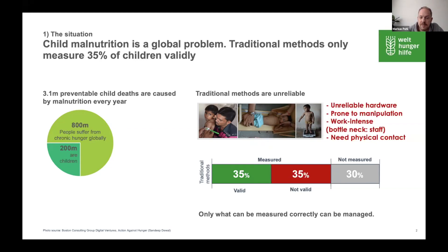But current measurement methods are very unreliable. Our partner Boston Consulting Group has calculated that only one-third of the measurements are correct. The hardware is unreliable, there's not one standard method to measure a child, and the biggest problem is that you need a team of two trained experts for a proper measurement. There are just not enough people to do the amount of measurement that's necessary.